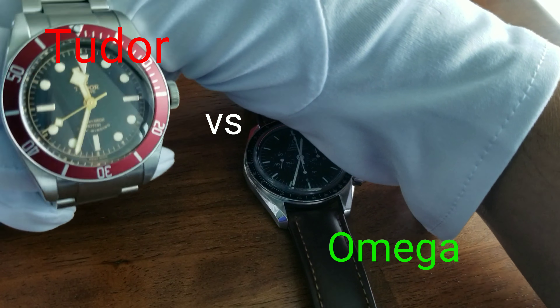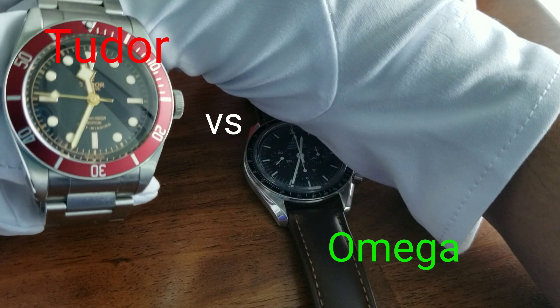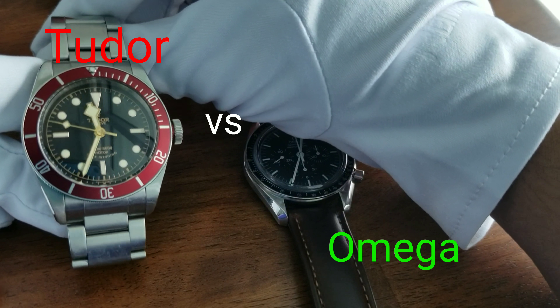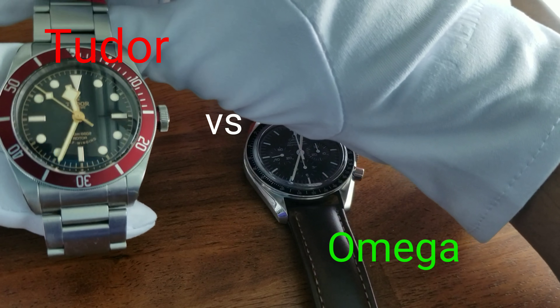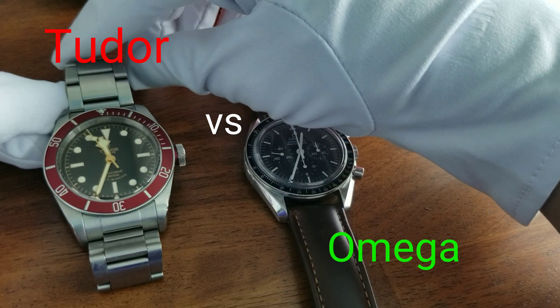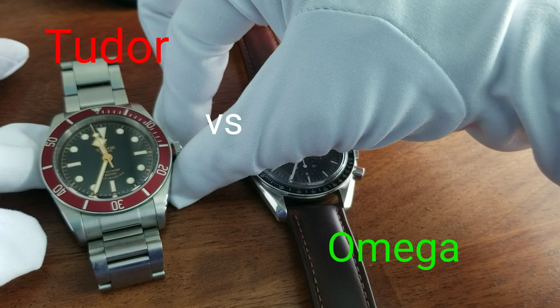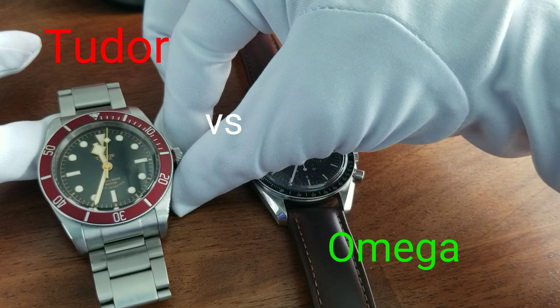This is the first one, actually, that was released in 2012, I believe. This is the one with the ETA movement inside. Currently, Tudor has come out with various variations, the last being the Black Bay 58. This is a brand that has gotten a revival, especially in the U.S. in the last five years.